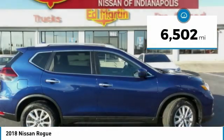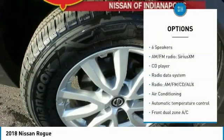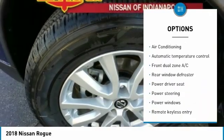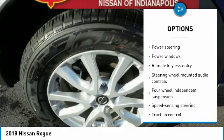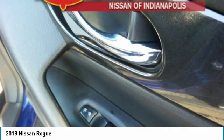This vehicle has less than 7,000 miles. Here are some of this vehicle's great options: power lift gate, traction control, dual airbags, air conditioning, power steering, four-wheel disc brakes, security system, electronic stability control, rear window defroster, and power windows.